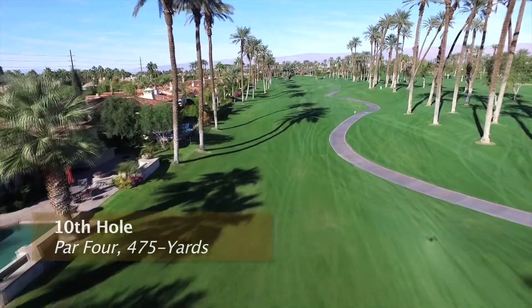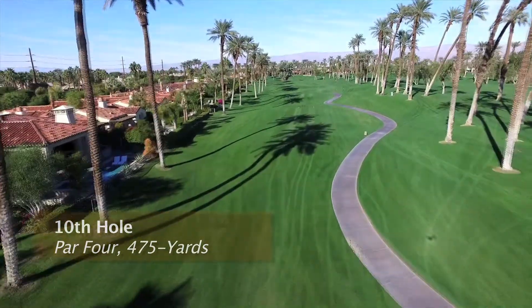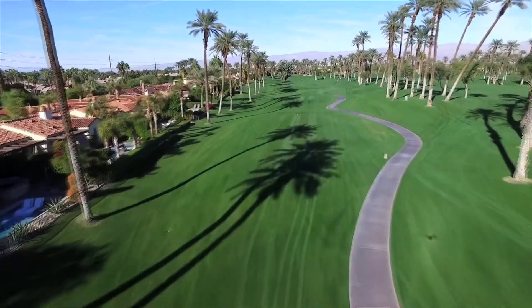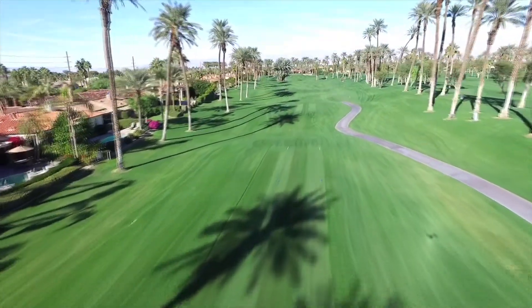The 10th hole here at the Palms measures 475 yards from the back tee. It's a par 4 and the number 2 handicap hole. There's plenty of hazards between you and this highly elevated green complex.